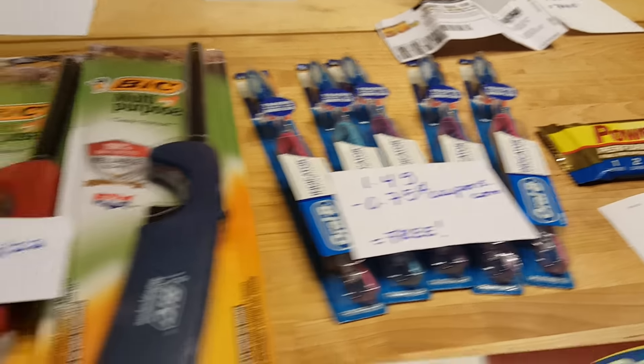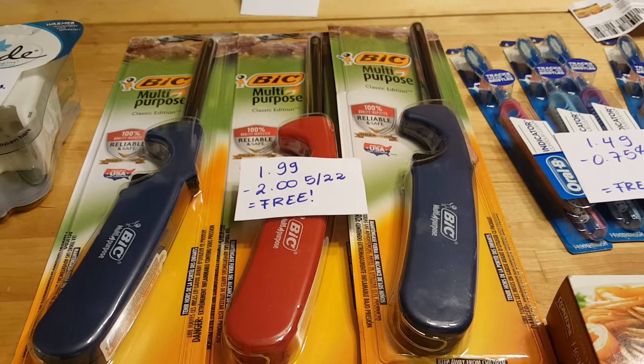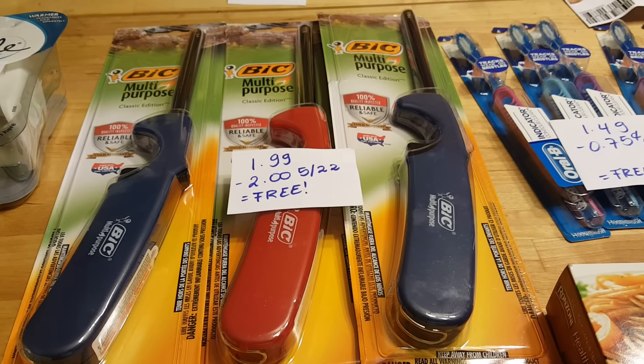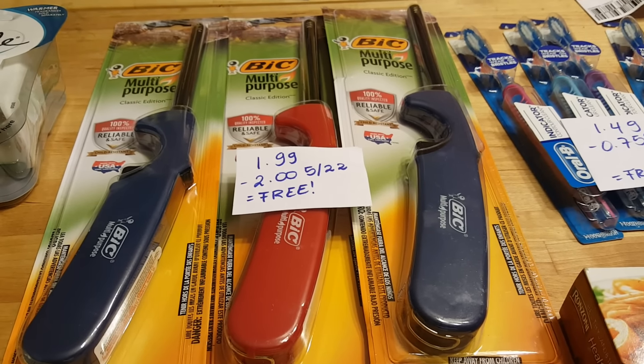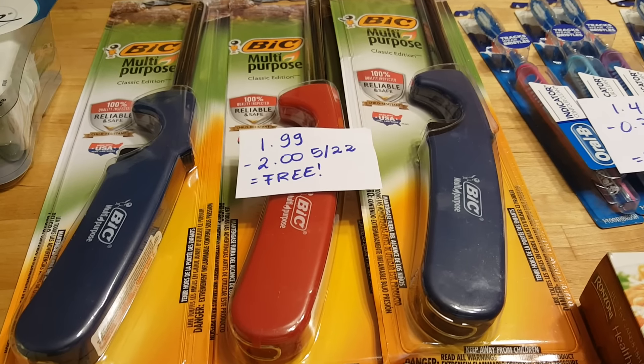The Big gliders were the same price last week and I did buy some, but I found more coupons — I was very excited. They are $1.99, and the $2 coupon from the May 22nd insert makes them completely free.